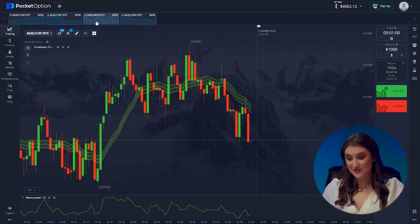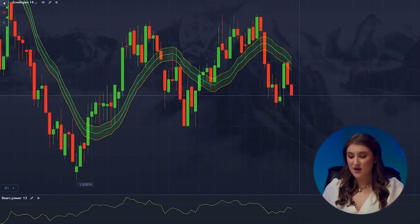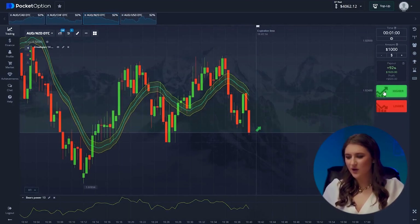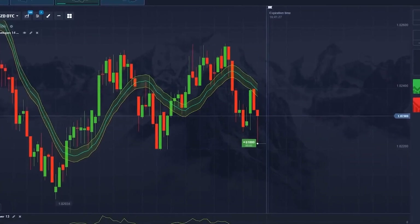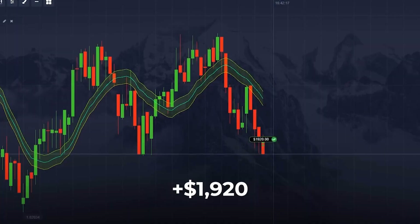The Aussie and New Zealand dollar. Let's be extra careful here. There's low volatility in the market, and both our indicators are suggesting a pause in the downward trend. I'm thinking prices will probably hover mid-range, maybe even tick up a little — so we're going higher on this one. We just banked another $1,920. I'm so pumped about this strategy; I've got to make a separate video on it. It's absolutely bulletproof.